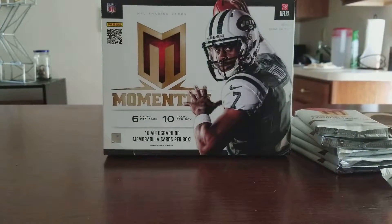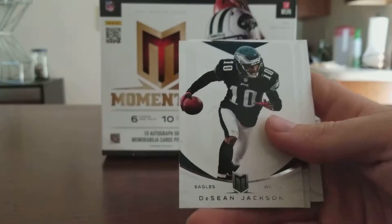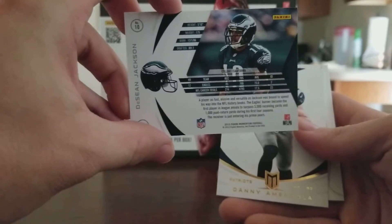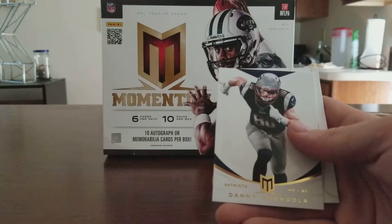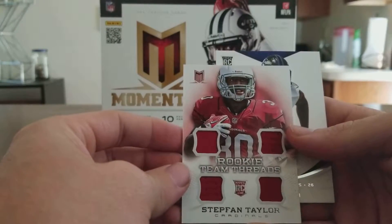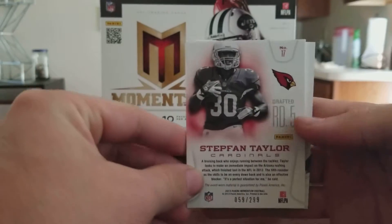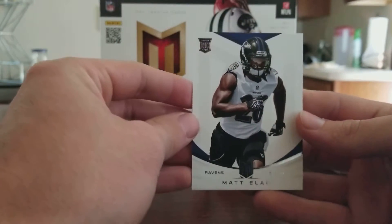Pack four has Chris Johnson, Luke Eakley, and Sean Jackson. Nice back with a different picture. Danny Amendola, Stephon Taylor for the Cardinals — and a quad patch numbered to 299. Pretty sweet looking card. And Matt Elam rookie card.